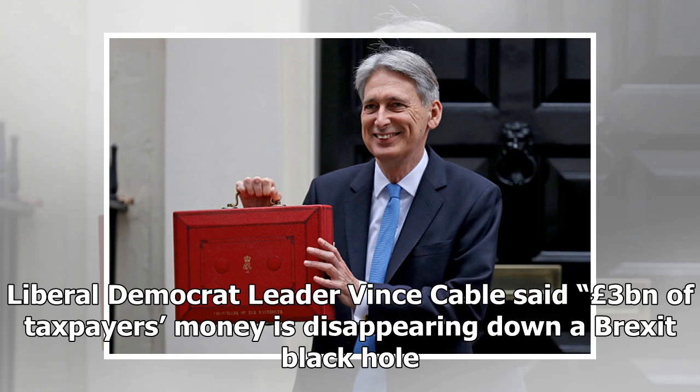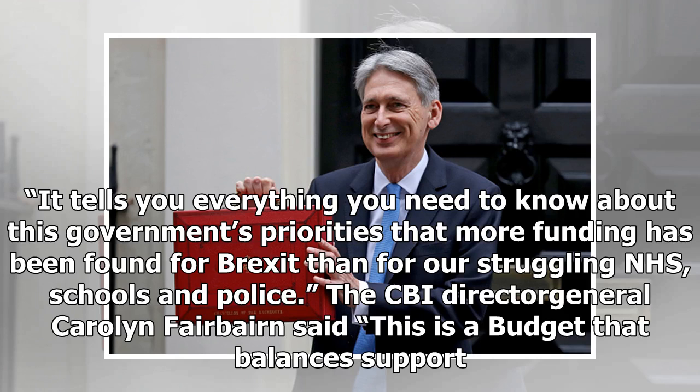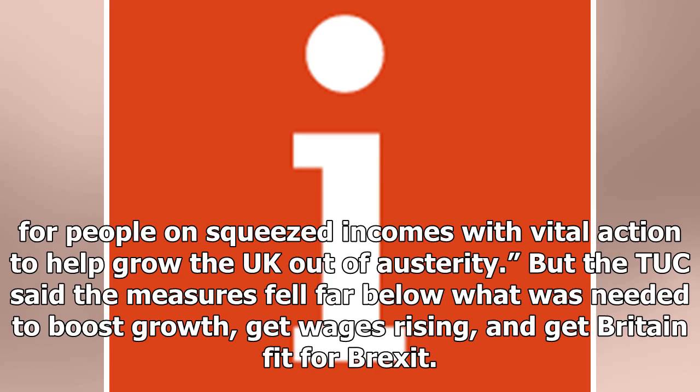Liberal Democrat leader Vince Cable said £3 billion of taxpayers' money is disappearing down a Brexit black hole, adding that it tells you everything you need to know about this government's priorities that more funding has been found for Brexit than for our struggling NHS, schools and police. The CBI Director General Carolyn Fairburn said this is a budget that balances support for people on squeezed incomes with vital action to help grow the UK out of austerity. But the TUC said the measures fell far below what was needed to boost growth, get wages rising, and get Britain fit for Brexit.